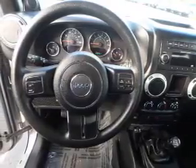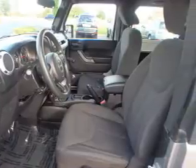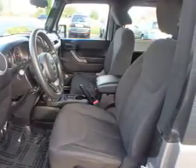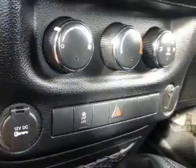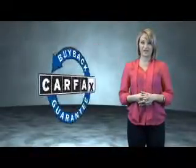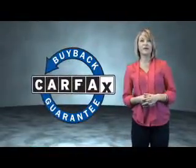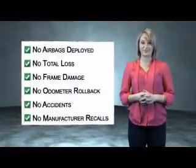Rest easy knowing this vehicle comes with a Carfax Vehicle History Report from Carfax, the most trusted provider of vehicle history information. Let us put you in the driver's seat today — call or click to contact us. This vehicle qualifies for the Carfax Buy Back Guarantee. Be sure to find a complimentary copy of the Carfax Vehicle History Report online or contact the dealership.